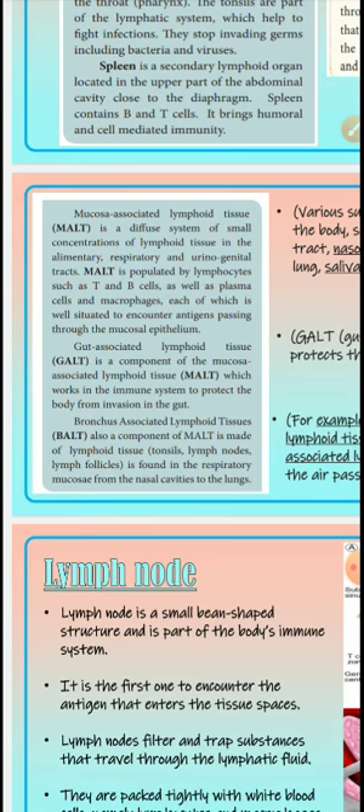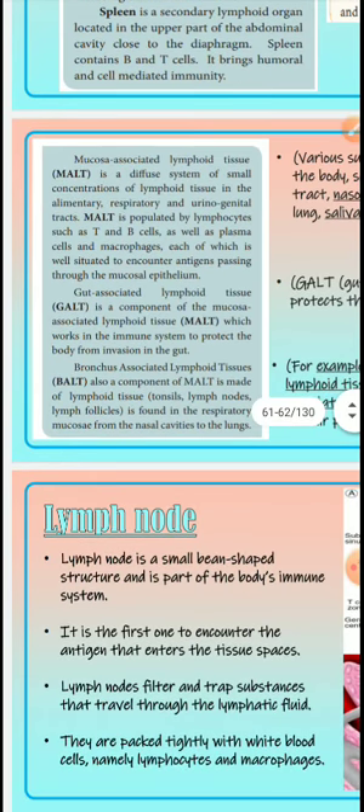Mucosal associated lymphoid tissue (MALT) is a diffuse system of small concentrations of lymphoid tissue in the alimentary canal, respiratory canal, and urogenital tracts — all places where mucus is present. MALT is very rich in lymphocytes, including T and B cells, as well as plasma cells and macrophages, each well-situated to encounter antigens passing through the mucosal epithelium.